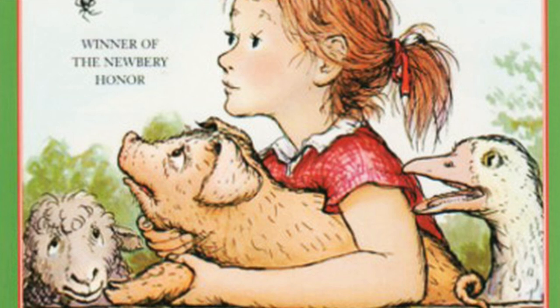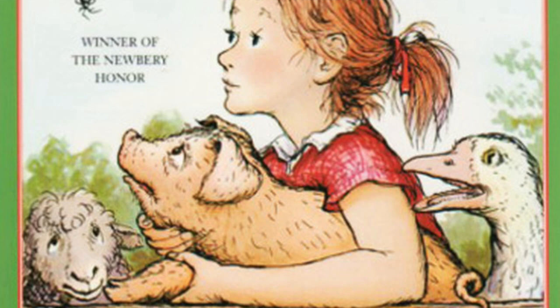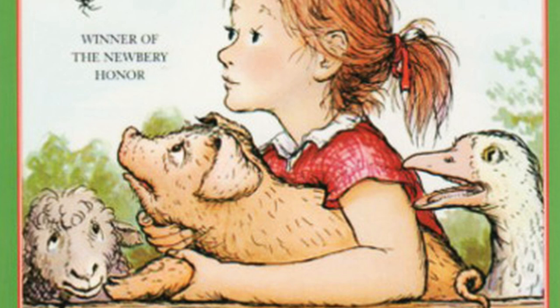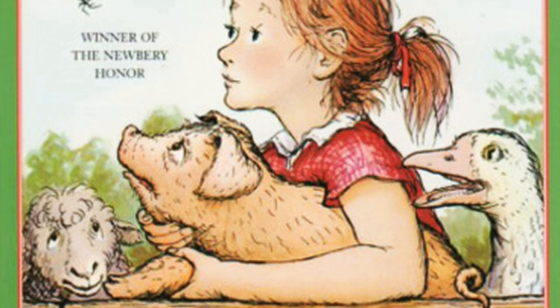'What do you mean, less than nothing?' replied Wilbur. 'I don't think there is any such thing as less than nothing. Nothing is absolutely the limit of nothingness. It's the lowest you can go. It's the end of the line. How can something be less than nothing? If there were something that was less than nothing, then nothing would not be nothing — it would be something, even though it's just a very little bit of something. But if nothing is nothing, then nothing has nothing that is less than it is.' 'Oh, be quiet,' said the lamb. 'Go play by yourself. I don't play with pigs.' Sadly, Wilbur lay down and listened to the rain.